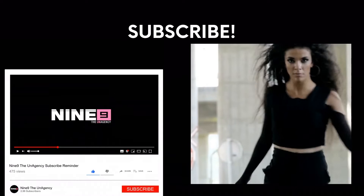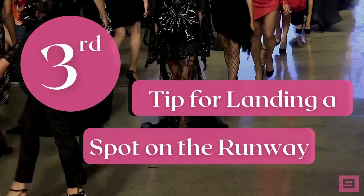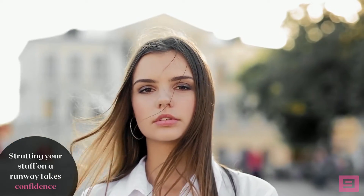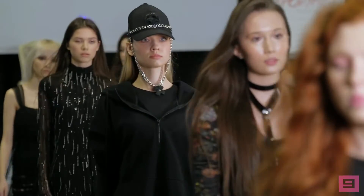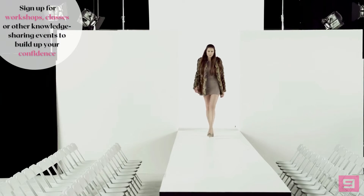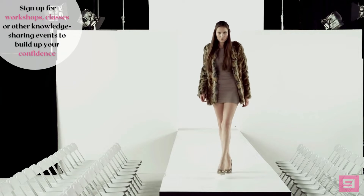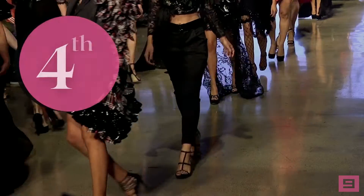The third tip: strutting your stuff on a runway takes confidence. This is uber important for making the job look easy. When you get out there in front of onlookers, those attending fashion shows want to notice the clothes you're wearing — not sense your anxiety wearing them. To build up your confidence, sign up for workshops, classes, or other knowledge-sharing events so you can practice until you feel comfortable.